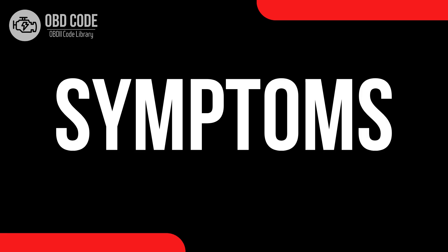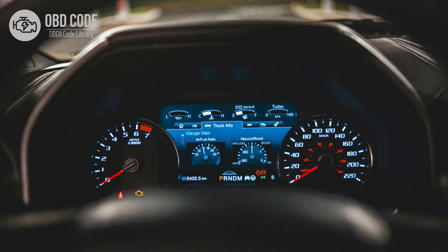Code symptoms P0807. 1. Check engine light (CEL), or malfunction indicator lamp (MIL), illuminated on the dashboard.